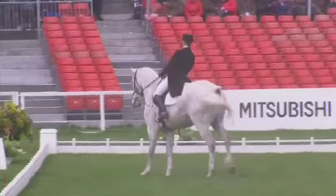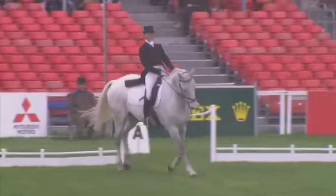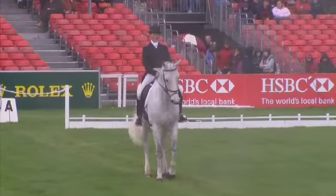She didn't ride that quickly enough. She just didn't take him with her outside leg and really give him a change aid. As it is now quite substantially raining here at Badminton.